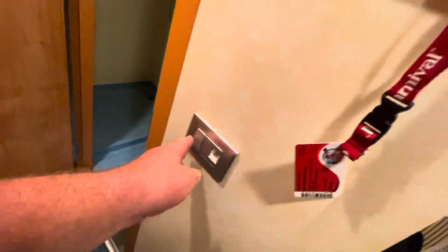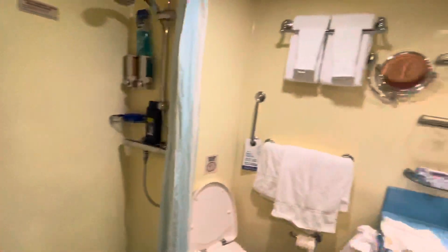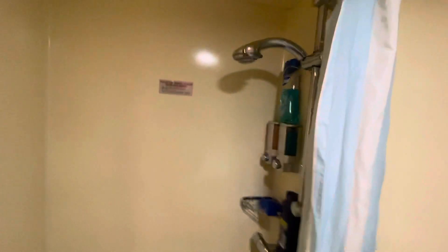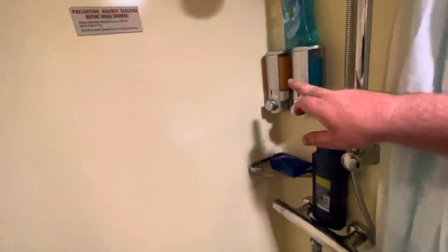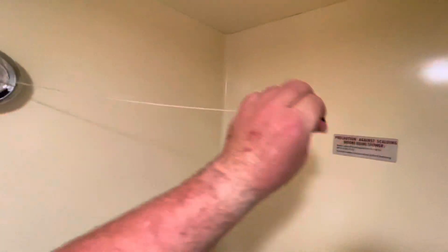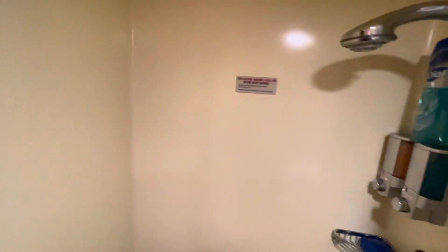To the left as you walk in is your bathroom. There's a corner shower — it's not very big but it's manageable, with pretty good water pressure. They provide shampoo and shower gel. There's a little cord you can string across to the other side to hang and dry your beach towel, swimsuit, or swim trunks.